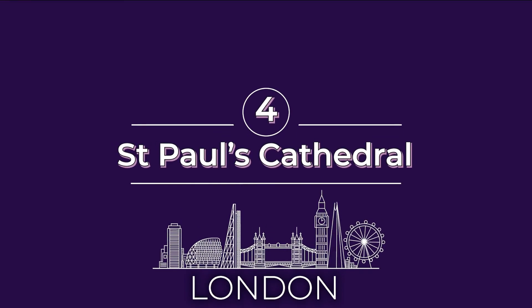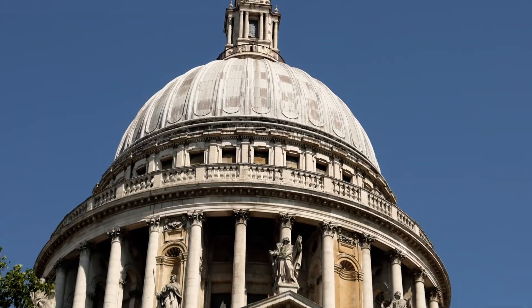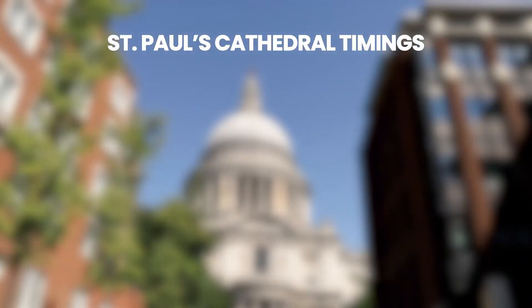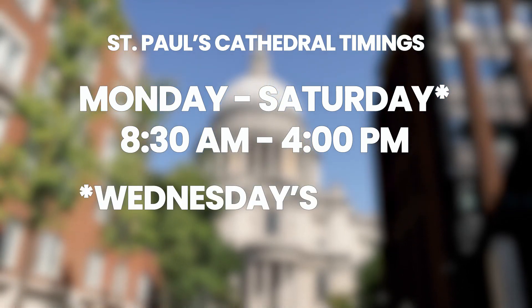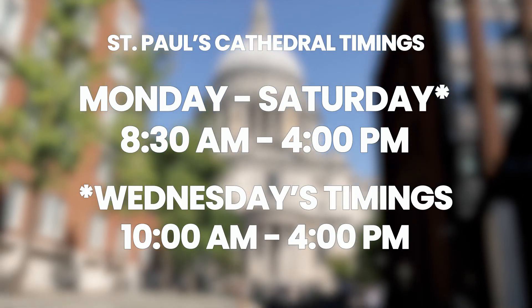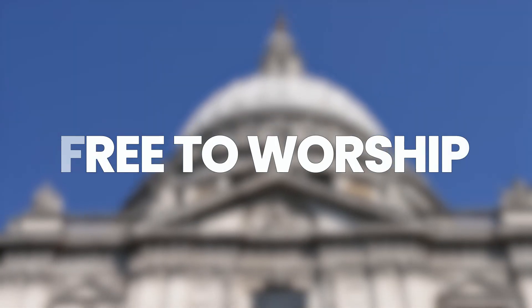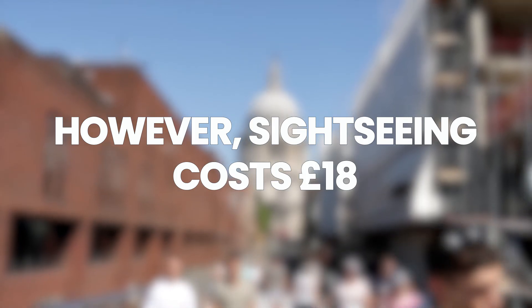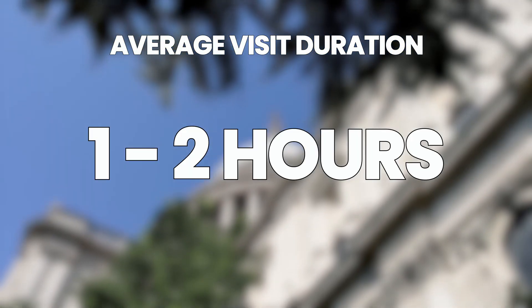Number four on our list of must-see things in London is St. Paul's Cathedral. St. Paul's is an Anglican cathedral known for hosting the wedding of Prince Charles and Princess Diana. The cathedral is open Monday to Saturday from 8:30 a.m. to 4 p.m. for sightseeing, however on Wednesdays it opens at 10 a.m. Be sure to check their calendar for worship service dates and times. It's free to worship at St. Paul's Cathedral and you don't need a ticket, but sightseeing entry is £18. Guided tours are free with your entrance ticket and can be booked on arrival. A visit typically lasts between one to two hours.